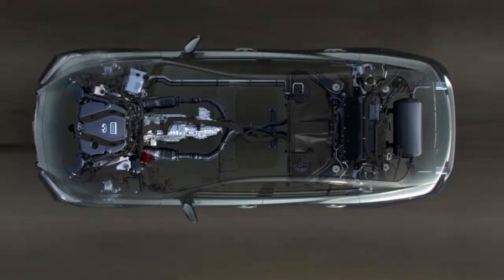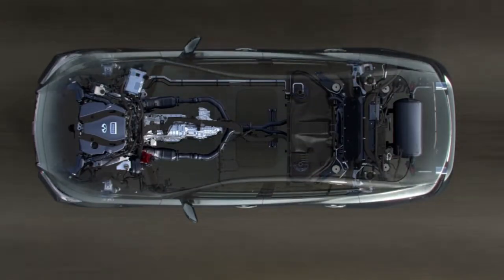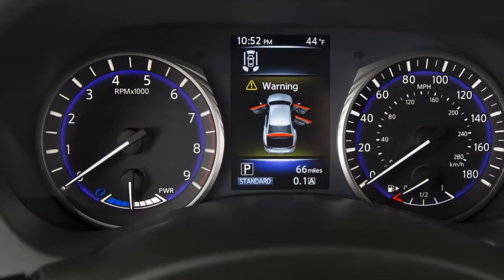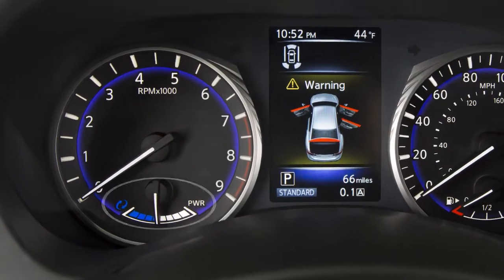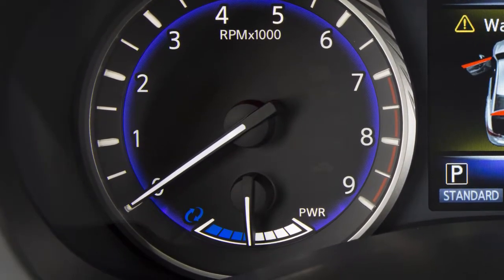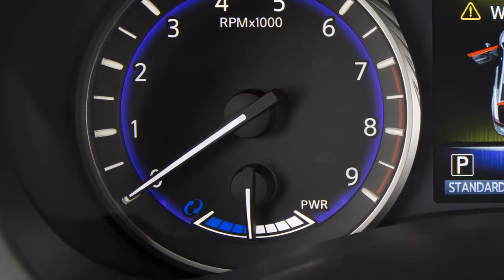The hybrid system monitors the electric motor power consumption and the charging power to the lithium-ion battery. The status is shown on the assist charge gauge. When the gauge is in this range, the electric motor is generating power to recharge the lithium-ion battery.